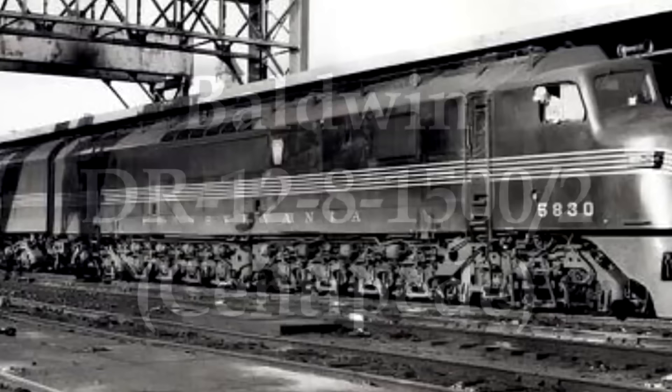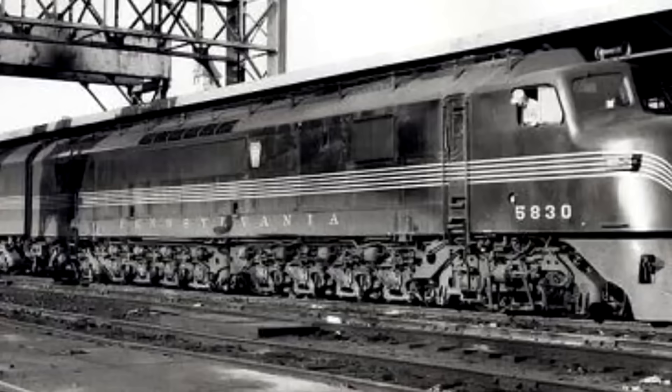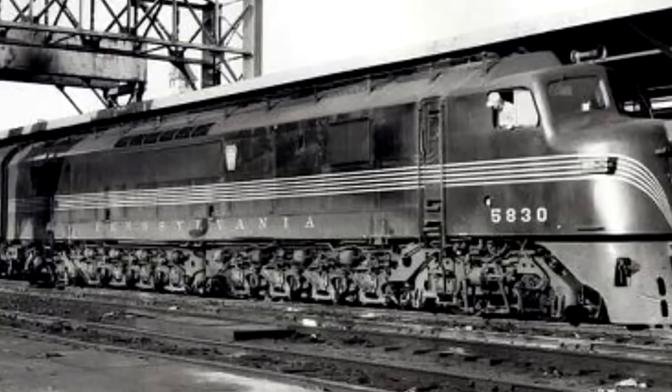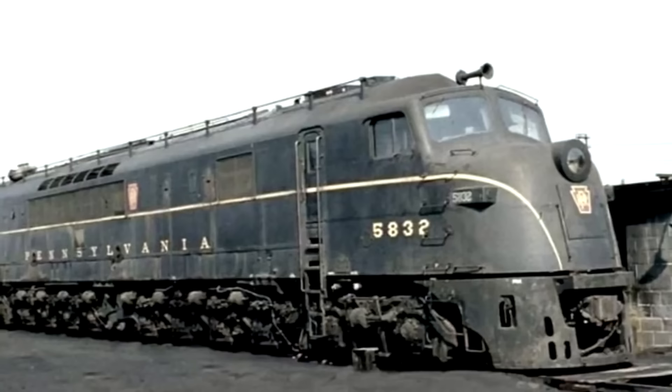The Baldwin DR-12-8-1500/2, also known as the Centipede — which is what I'm going to call it because I'm not saying that long number code. The Centipede was Baldwin's first serious attempt at a road diesel locomotive, bold and attempting to be cutting edge and distinctive. The prototype set did a tour on some American railroads and they saw a few orders from Pennsylvania Railroad, Seaboard Air Line, and National Railways of Mexico. But the Centipedes were already obsolete by the time they were even being produced, and Baldwin missed the mark when it came to designing a diesel.